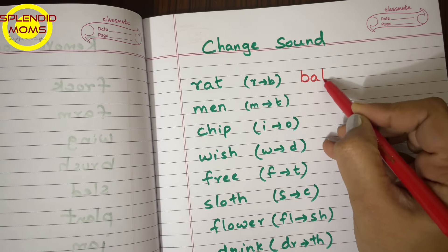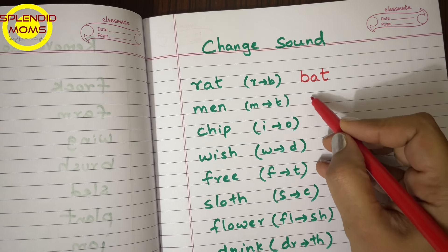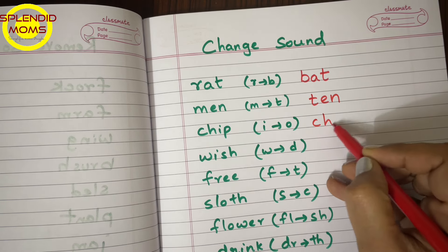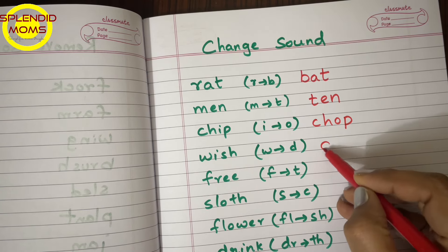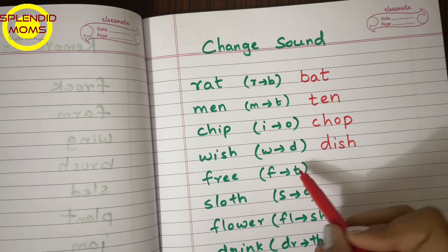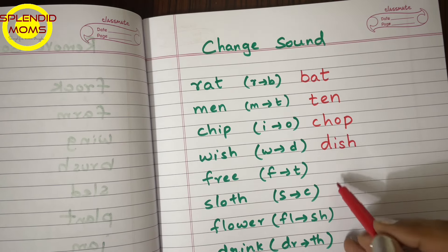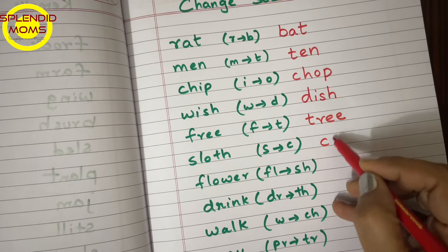The first activity is 'Change the Sound,' where you will give words and instantly ask them to change any single sound in the word and read it. Here, they will blend the sounds internally. Ask them to read — what is the fear of reading new words? Just give them a list of words and ask them to change a single letter, then read the new word, or both the original word and the new word.